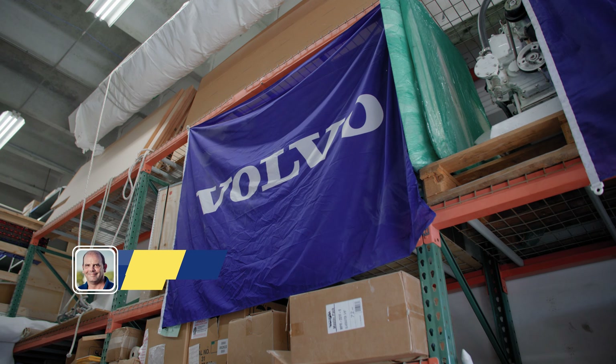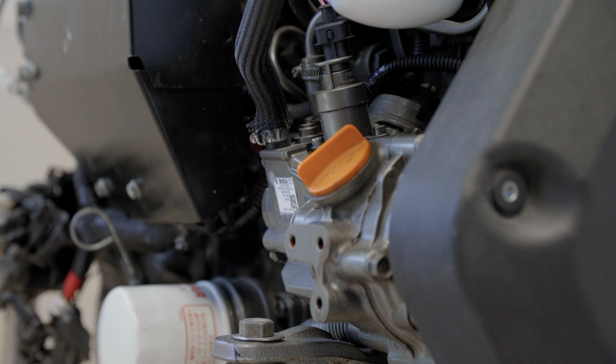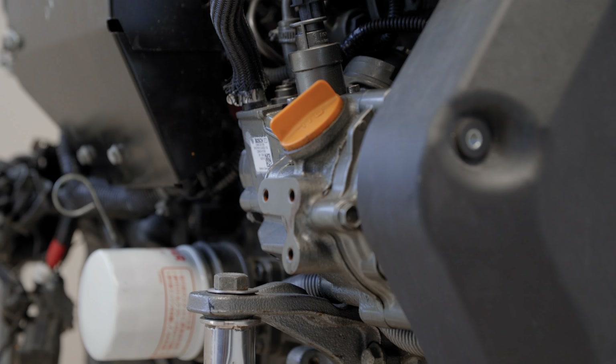We are Yanmar, Volvo, and Nanni engine dealers, and on generators we also carry Nanni, Massey, and the Paguro by VTE generators. Everything engine-wise and generator-wise is the part we handle.